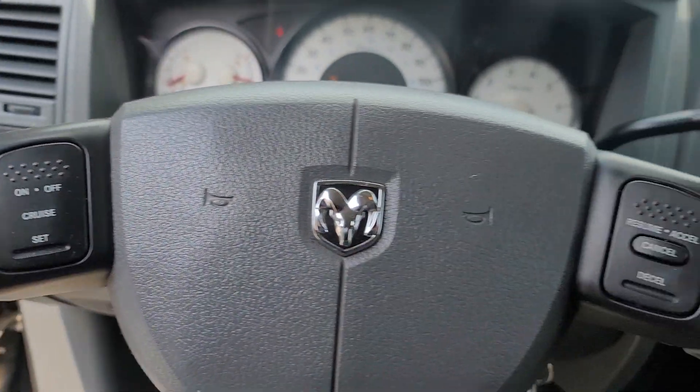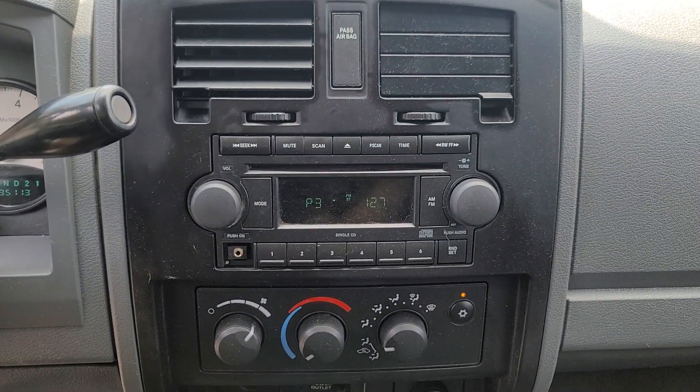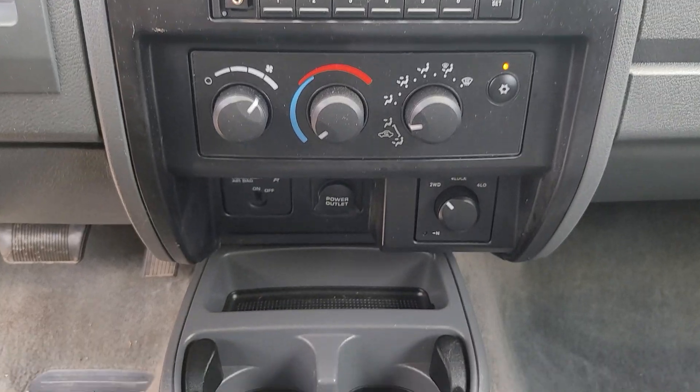Comfort blends with can-do utility in this handy Dakota. See for yourself when you take it out for a test drive. Our professional staff looks forward to giving you excellent service.